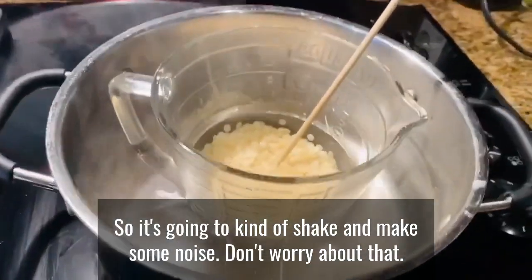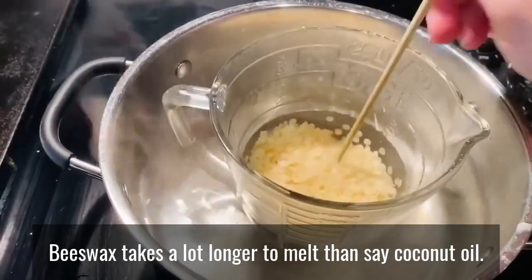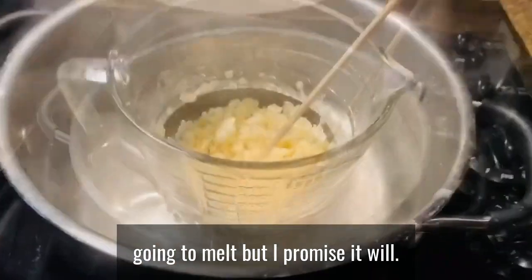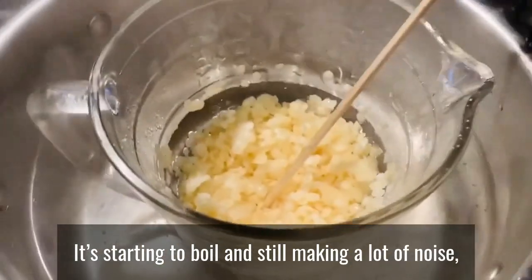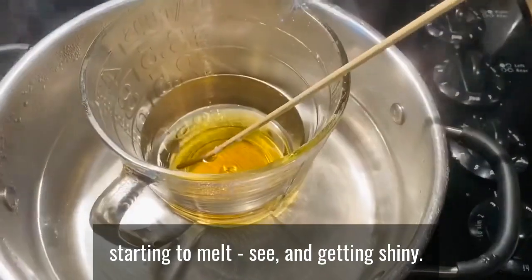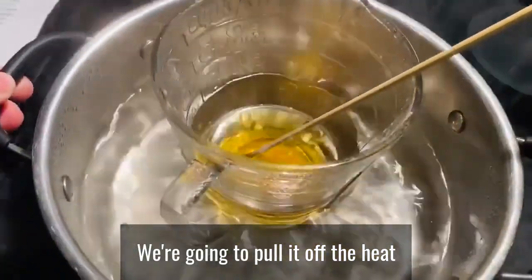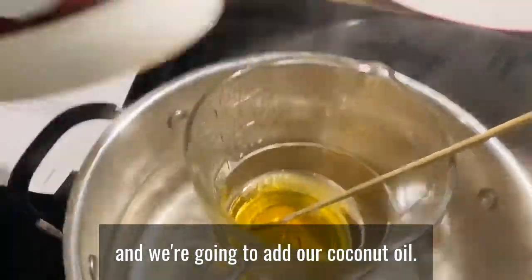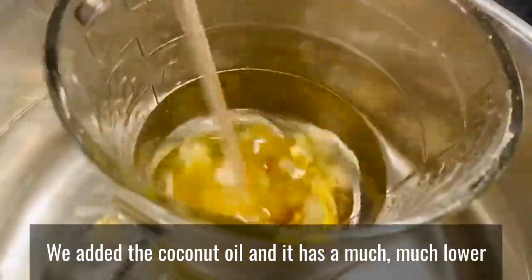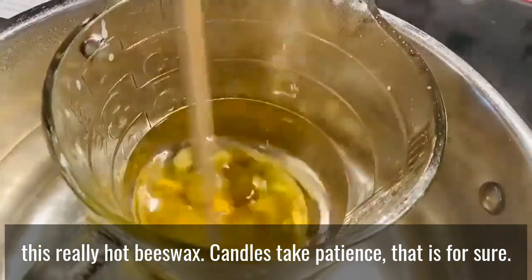It's going to shake and make some noise — don't worry about that as it starts to melt. Beeswax takes a lot longer to melt than coconut oil, so you have to be patient. You're going to feel like it's never going to melt, but I promise it will. Once we're all melted, turn the stove off, pull it off the heat, and add the coconut oil. It has a much lower melting temp so it's going to melt quickly into the hot beeswax.